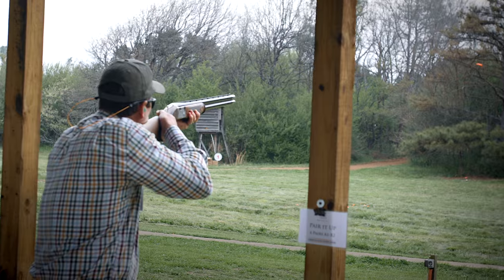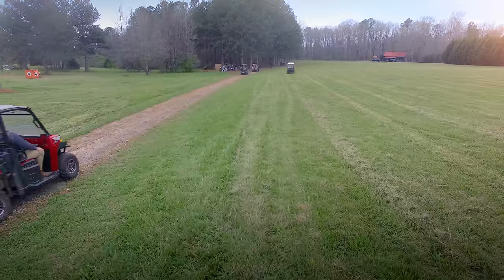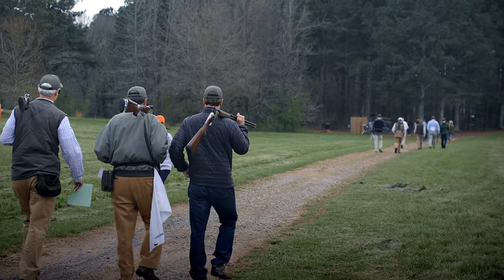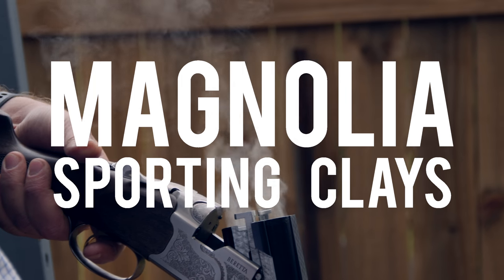At Magnolia, we strive to inspire your organization to produce a successful Sporting Clays Tournament. We want to fit your needs. Whether it's a few station signs or full event management, Magnolia is here for you.